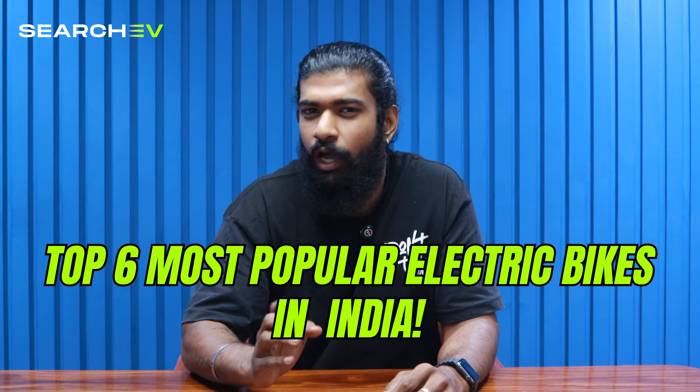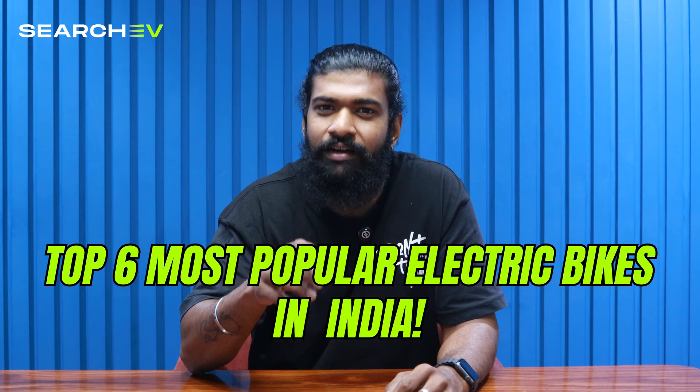Electric bikes in India are getting seriously exciting now. From stunning design to crazy performance, these new-age electric bikes are proving that EVs are not just about saving fuel anymore — they are about speed, style and smart tech too. Hi everyone, welcome back to Search EV. I am Hari. In today's video, we are going to see the top 6 most popular electric bikes in India — their specs, features, price and what makes each one stand out. Let's get started.